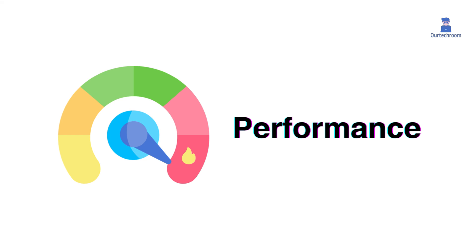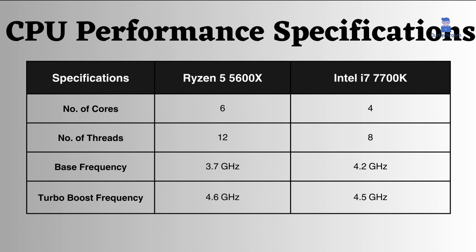CPU Performance Specifications. The Ryzen 5600X has 6 cores and 12 threads, whereas the Intel 7700K has 4 cores and 8 threads, so Ryzen has more cores and threads. The Intel i7-7700K boasts a higher base frequency than the Ryzen 5 5600X. However, the Ryzen 5 5600X outperforms the Intel i7-7700K in terms of turbo boost frequency.